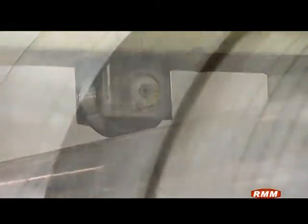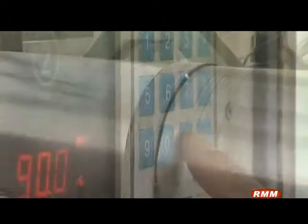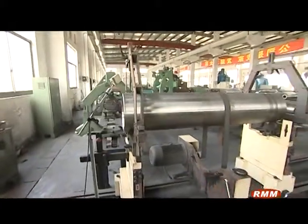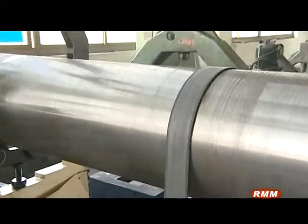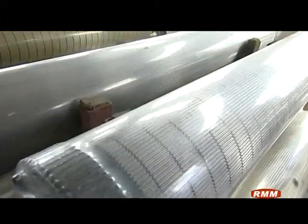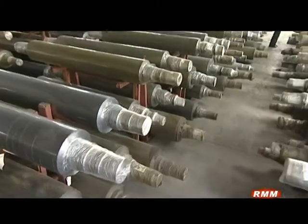Meanwhile, the dynamic balance of corrugated rollers is also a key feature focused on by Dasong, as it directly influences the smoothness of operation, the vibration and noise, and further, the service life of the corrugated rollers. Dasong introduced an advanced dynamic balance test system. With its advanced technique and top-grade facilities, the dynamic balance of Dasong's corrugated rollers can reach G1 level.